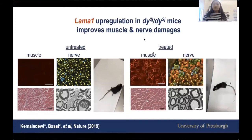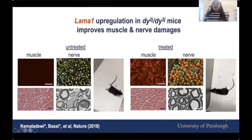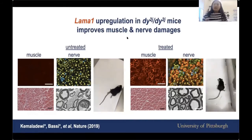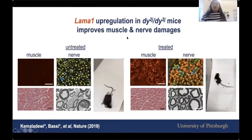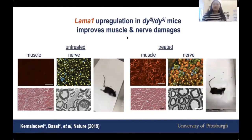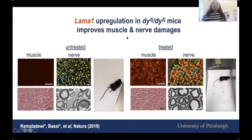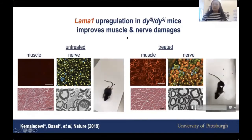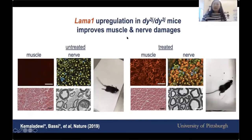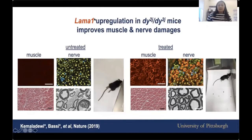Mice treated with this CRISPR activation technology move quite freely and are more active — they can also stand up. In the muscle, LAMA1 is now expressed, shown in red, and this improves the condition of the muscle. In the nerve, LAMA1 is also being expressed in red, and you can see that myelination is improved compared to the untreated nerve.